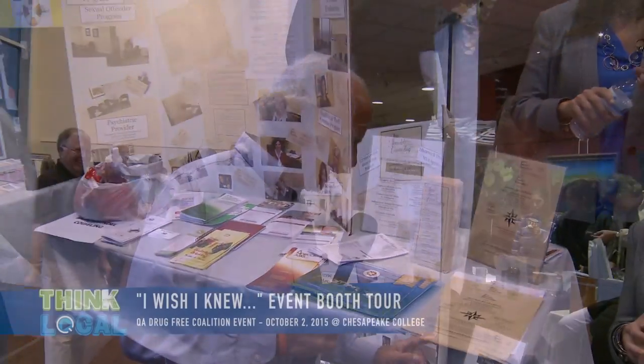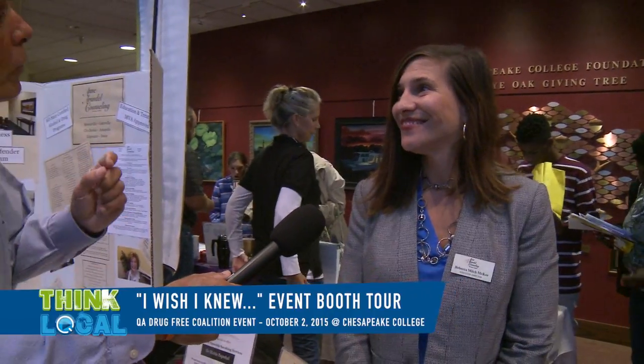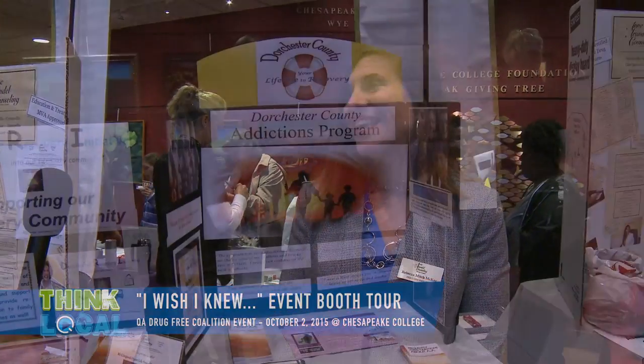I'm here with Rebecca from Anne Arundel Counseling. Anne Arundel Counseling provides substance abuse and mental health services for children, adolescents, and adults through individual, family, and group counseling. Here in Queen Anne's County we have two offices — one in Centerville and one in Stevensville, Maryland. You can reach us at one main number: 410-768-5988, or at AnneArundelCounseling.com.